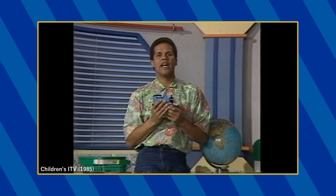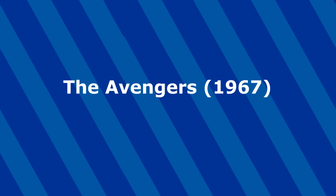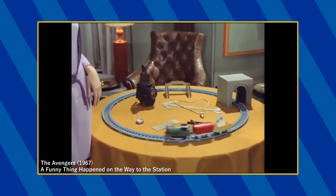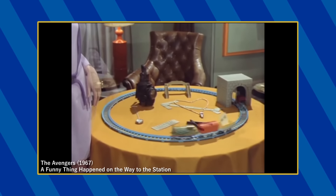In this bumper introducing and closing out an episode of Thomas, host Gary Wilmot is seen holding a pullback Ertl Thomas. And the very last cameo on our list is the Makano Percy set appearing in the British spy fiction The Avengers. This very well may be the first Thomas cameo ever recorded — it's certainly the earliest one that I found.